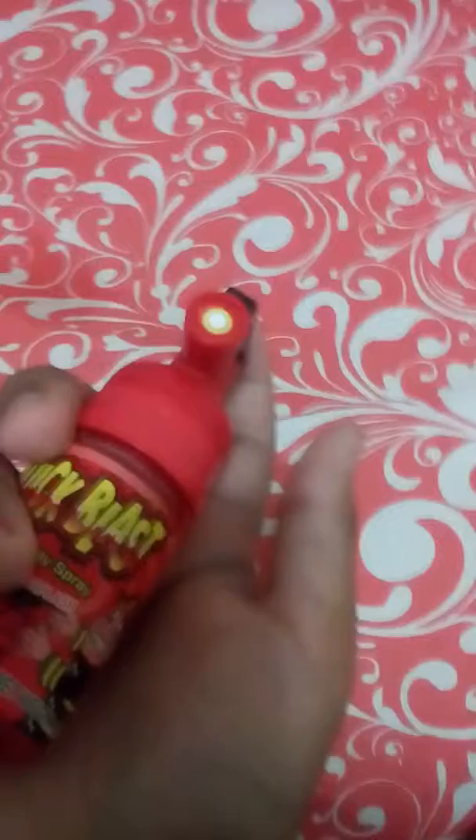Hi guys, guess what new I got today for you guys - something really special! Have a guess, if not then I'll show you. I've got Quick Blast sour candy. It spreads like a firebreaker - you know, like when a fire goes, it spreads like that. And I think this is pretty cool.